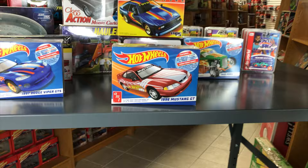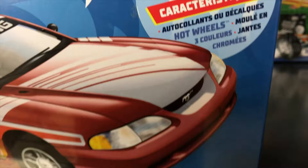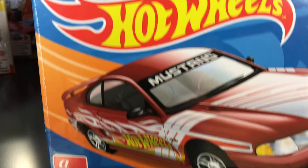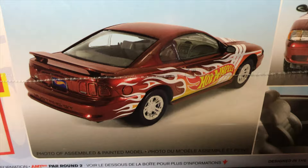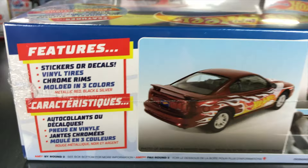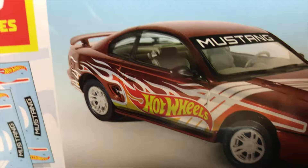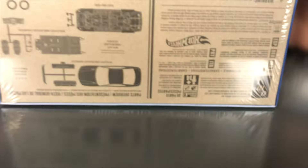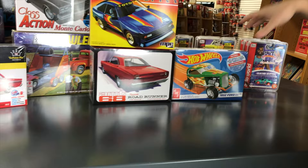Also in the Hot Wheels snap kits: the 1996 Mustang GT — the SN95 — molded in metallic red or burgundy red. Comes with stickers or decals, finned tires, chrome wheels. The decal sheet includes Hot Wheels logos, Mustang logos, or the flames and stripes version shown on the box art. Another easy, quick snap-together build.